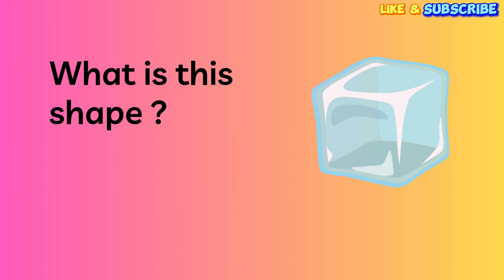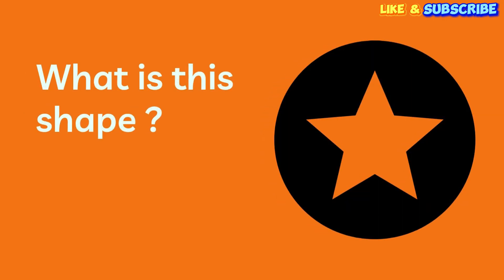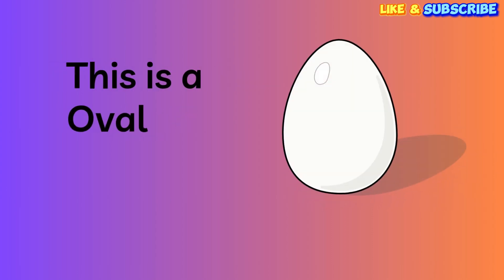How about this one? What is this shape? Perfect! This is a square! You're doing so well! What is this shape? It's a star! Wonderful! Last one! What is this shape? Wow! You're a shape superstar! This is an oval!